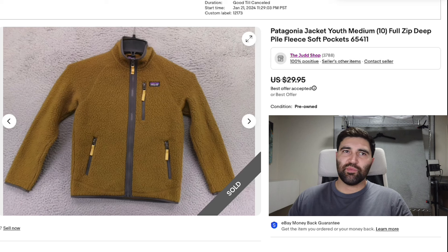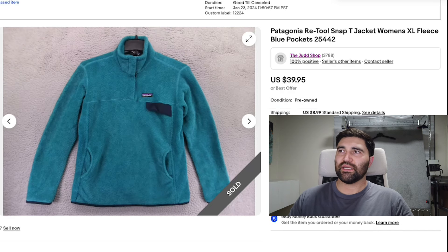Number nine is this youth Patagonia jacket in a size medium. It's a full zip and it sold in eight days for a best offer of $25.96 plus shipping. Almost every Patagonia jacket has a good amount of value and I pick up almost all of them — even ones in youth sizes sell quickly and for a great amount of money.